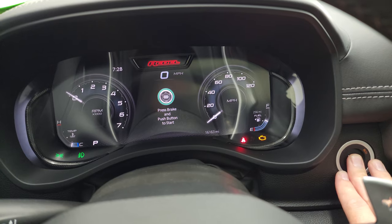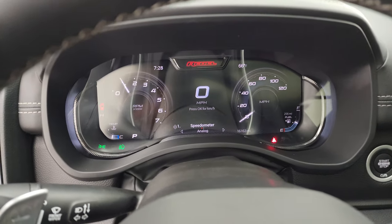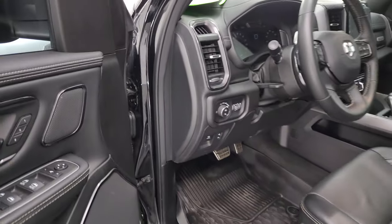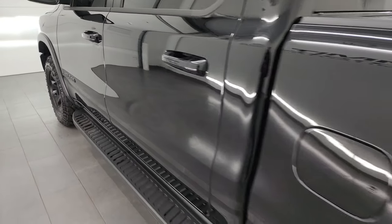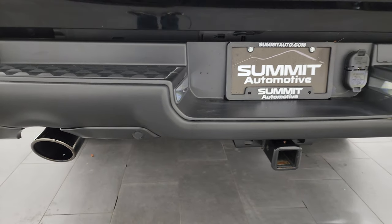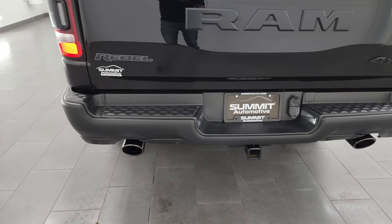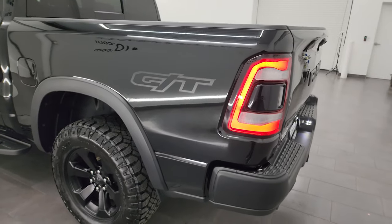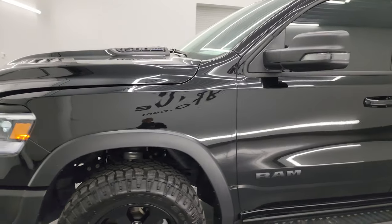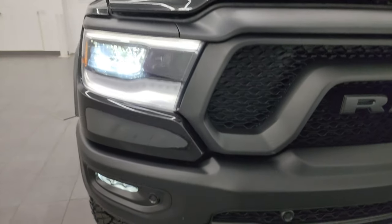Let's start it up and take a look under the hood. Starts right up, no check engine lights or anything like that. I'm going to turn on all the lights so you can see just how bright they are. I think the GT package has a little bit different exhaust — sounds just a little bit different than a normal Hemi. I think it sounds good. Check out those LED tail lamps, LED license plate lights as well.